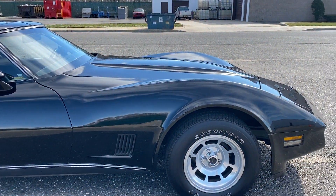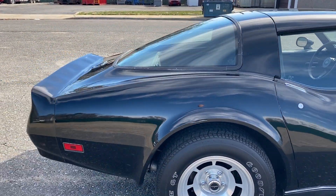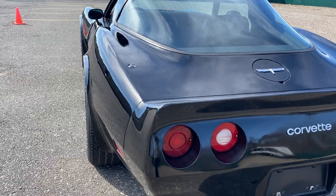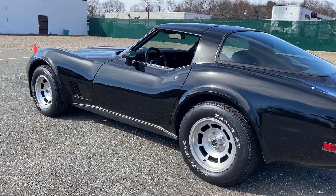Air-conditioning and only 65,000 original miles on the car. The interior is beautiful — the seats, the leather is plush. Great car to drive, and remember it's a four-speed. This is the last of the L48 four-speeds, 1980.